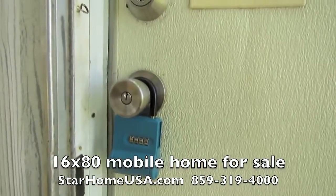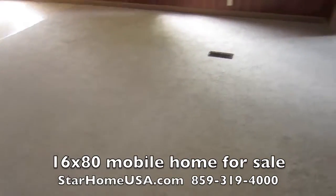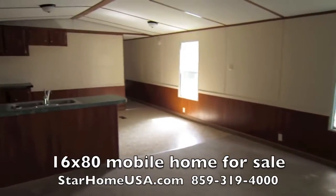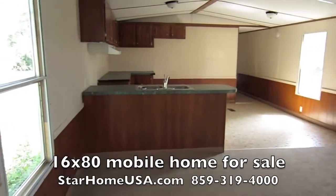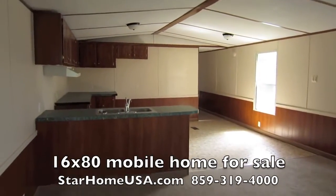Let me open this lock and come on in. Got the door open. You know what this house smells like? New carpet. This house has got new carpet throughout, new linoleum, new paint, new light fixtures.